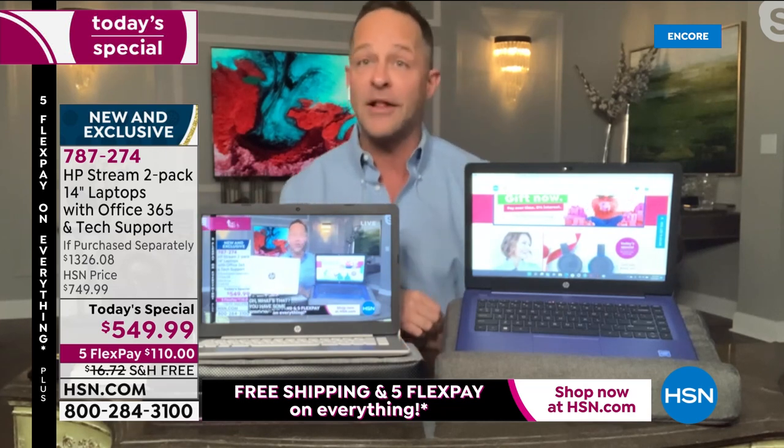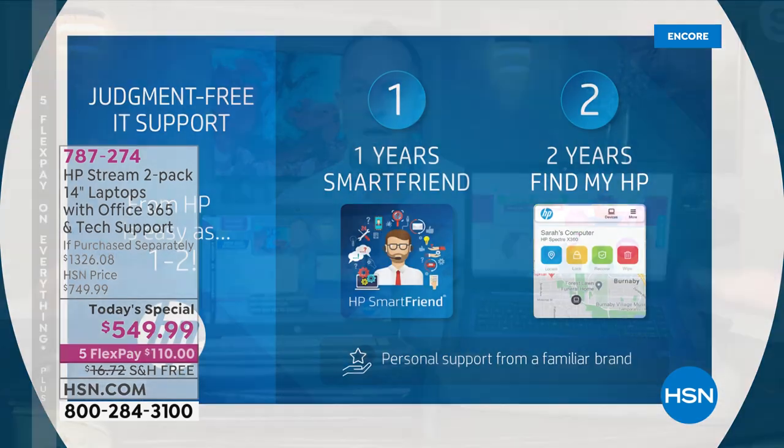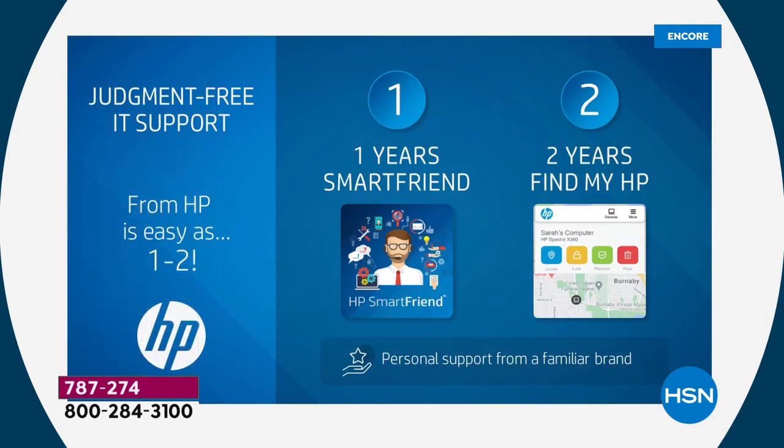It would be our pleasure — we'll do it because we're going to sell thousands and thousands. We haven't even done a full today's special airing, and a ton of these are already out the door. Included: one year of HP Smart Friend, two years of Find My HP — you name it. Incredibly powerful computers.